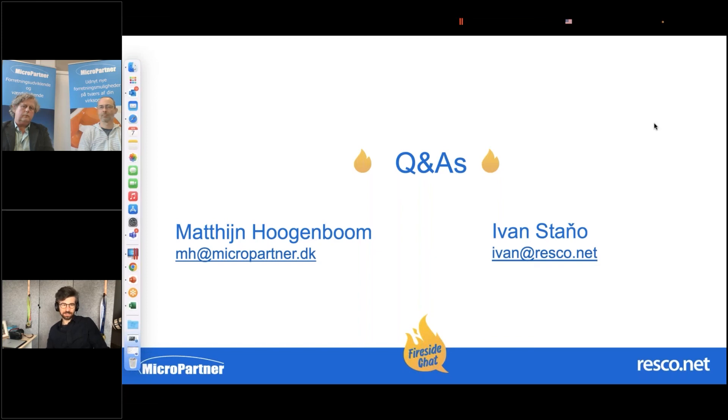Thank you both — this partially answers the other question we received from Tom Gerhard Nielsen from Made for Movement Group. He asks: why not create a Resco app directly on the Dynamics Business Central platform — no need for the Resco Cloud integration? I think the licensing piece is part of the answer, but the technology and the functionality are also part of the answer. Kenneth, you wanted to add something?